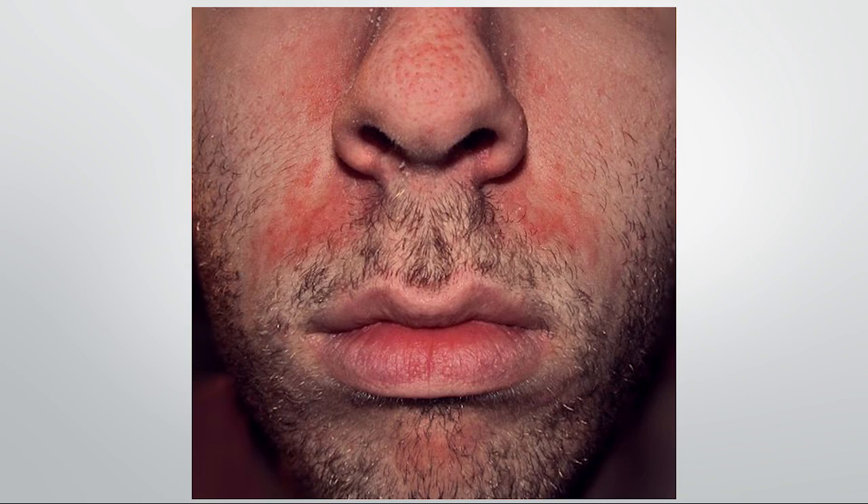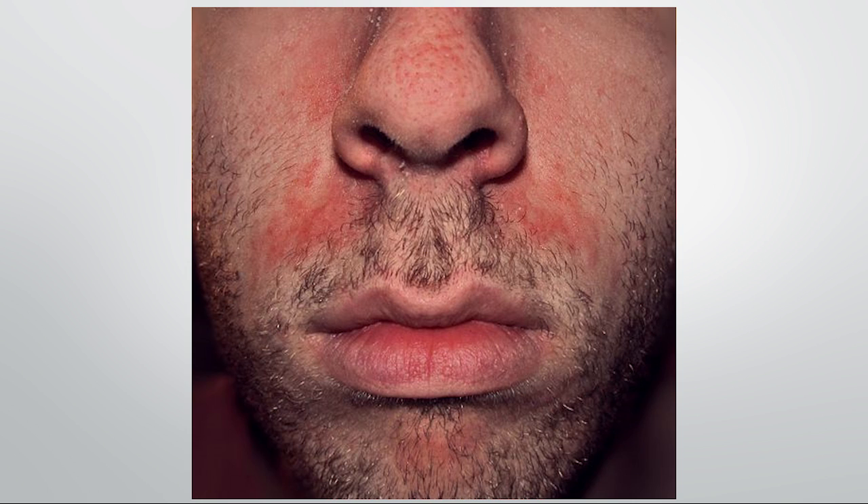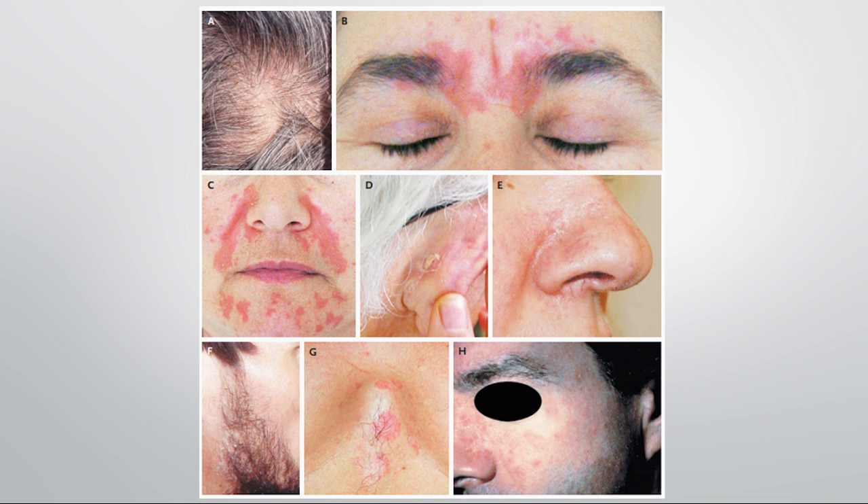First of all, if we look at seborrheic dermatitis, for those who are not familiar with the symptoms, it often presents as a dry, scaly, red rash on the face. It might affect the nose, the cheeks, and it can affect the eyebrows. It can also produce dandruff, which is said to be produced by the same yeast involved in seborrheic dermatitis of the face. It can affect behind the ears, around the nostrils, and also around the beard. Wherever the skin is producing high amounts of sebum, this is potentially going to foster the dry, scaly, flaky rash.